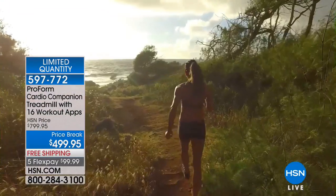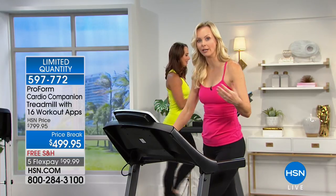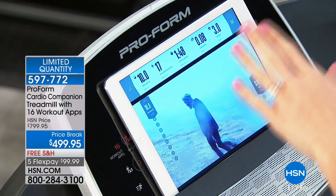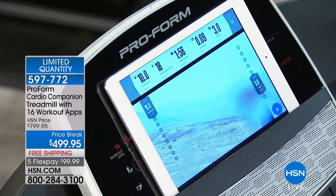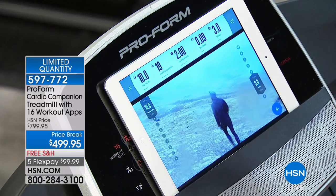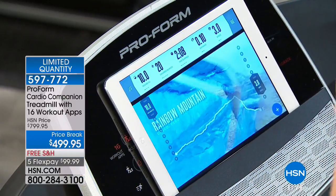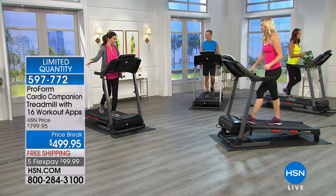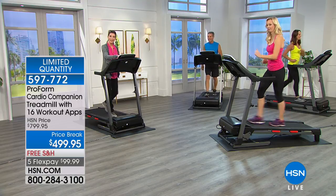When you get the treadmill home and set it up, go to iFit.com. It's a monthly subscription, but your first month is free. Walk all over the world — it's going to make your exercise time go by faster. It distracts you and takes you someplace else. There are coach workouts, live classes, and Google Maps. You can actually draw a map anywhere in the world. If you're planning a vacation to San Francisco and you're worried about keeping up with your kids on the hills, you can map your route from the hotel to Fisherman's Wharf, walk that route, and it adjusts the incline to the actual incline of the road.